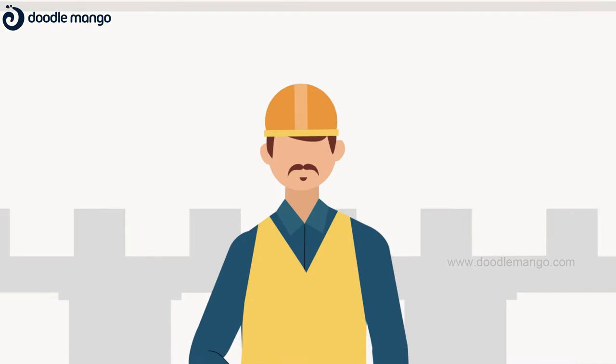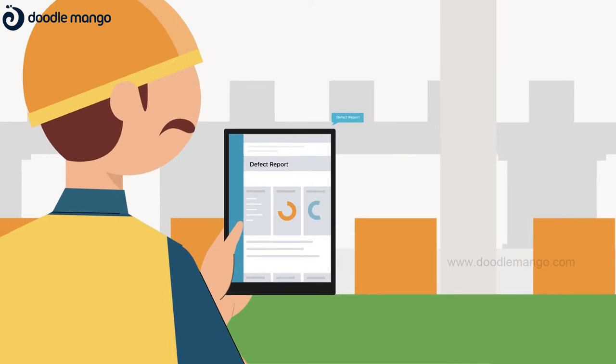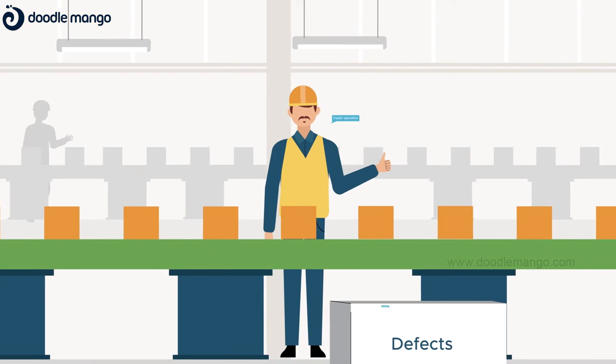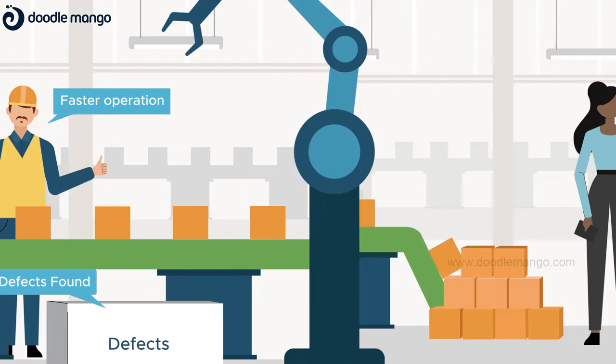With Exult, each stakeholder can access necessary data easily and be prompted to take corrective actions step by step to make operations better and faster.